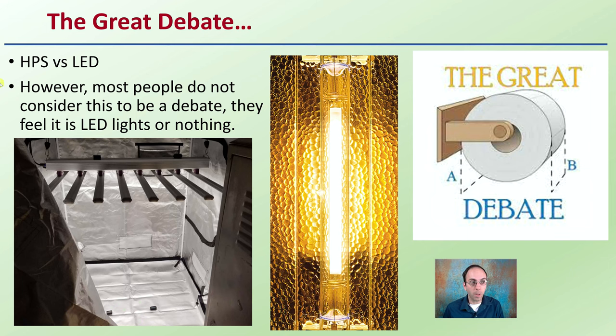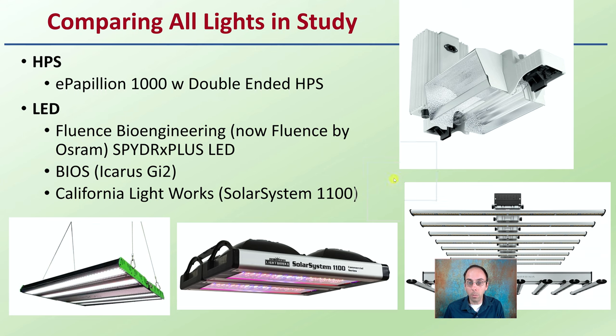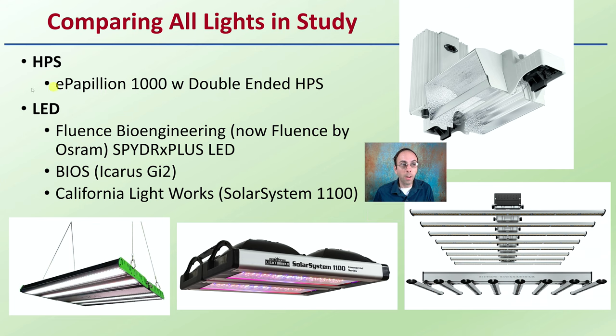This is the great debate: HPS, high-pressure sodiums versus LED lights. However, most people do not consider this to be a debate — they feel LED lights are the wave of the future and only want to grow under them. But let's look at it from a scientific standpoint. This article compared different lights: one HPS — the E-Papelonian 1,000-watt double-ended HPS — and three LED lights in comparison.